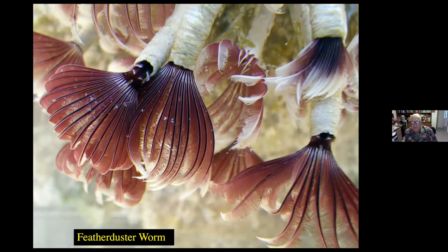These are feather duster worms. They live in tubes, but they're more papery-like. They have photosensitivity so that if the shadow of a fish were to come along, the feather duster worm would pull back into its tube. They're preyed upon by fish and are primarily filter feeders that capture some of the planktonic creatures that you saw earlier in the program.